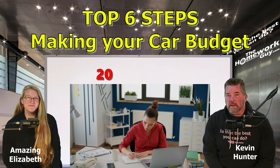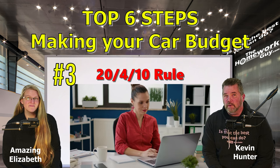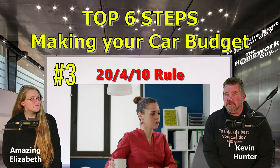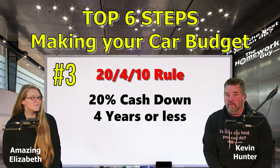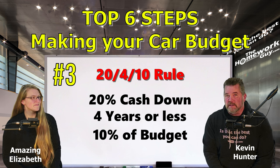Step number three: consider using the 20/4/10 rule. The 20/4/10 rule is a simple formula that helps keep your car expenses in check with your budget. This rule recommends that you make a down payment of at least 20% on the car's purchase price — something we've always recommended. You try to finance the car for no longer than four years, and ensure your total car-related expenses don't exceed 10% of your gross income.